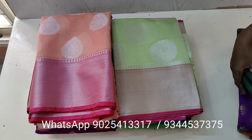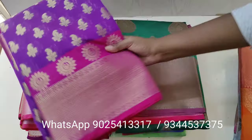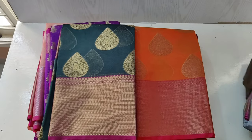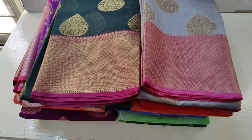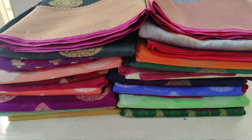These saris have a running blouse and are priced at Rs 1050 plus shipping. For booking any of the saris, please WhatsApp us the screenshot of the saree you would like to book. Bookings are done only through WhatsApp. The WhatsApp numbers are given in the description box below.